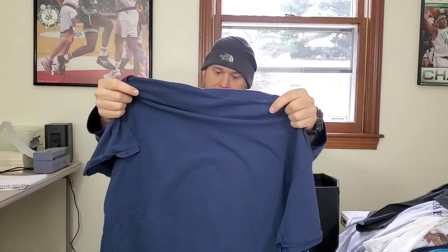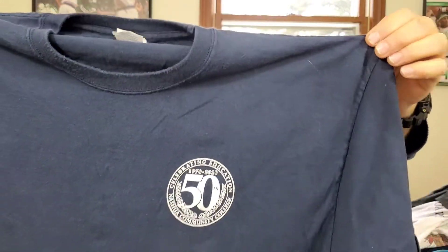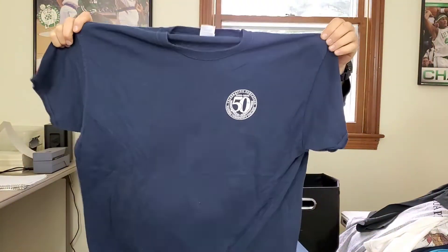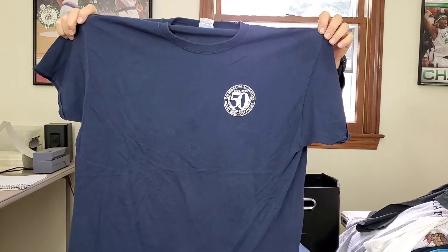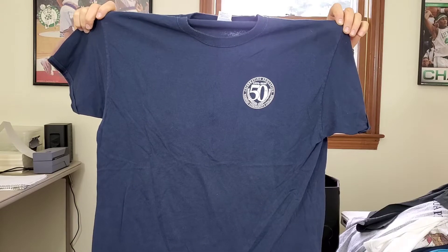Next up is a Nashua Community College 'Celebrating Education' shirt. It's only single-sided. Maybe about $15 to $17. I'm going to look this up, throw it on eBay, and try to sell it.